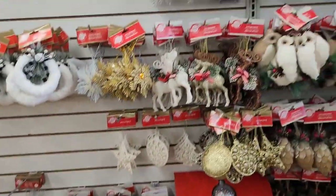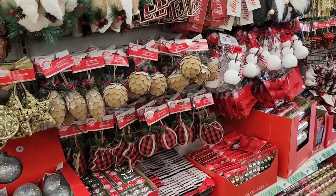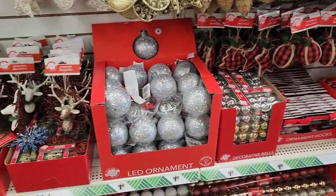And that's all the Christmas that I see here in Dollar Tree. Sorry it's a short video, but I just want to show you Christmas items of what I see so far this season.